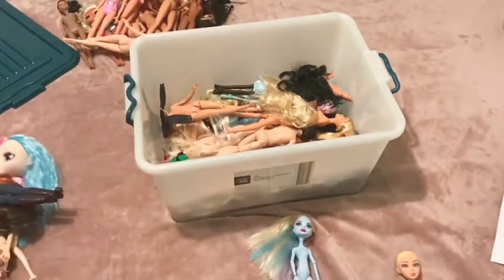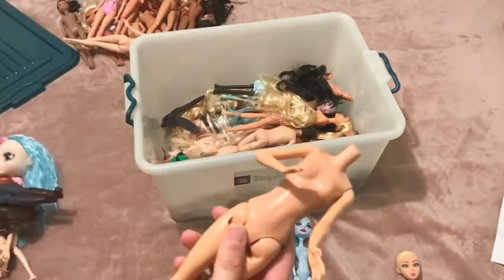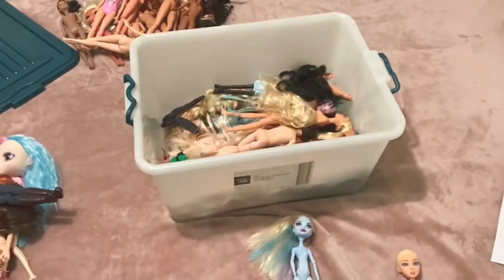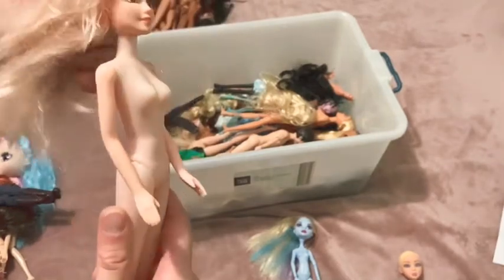Okay, what else - I told you there were a few of these. Another one of those fake fashion dolls with the hollow bodies but a pretty face.